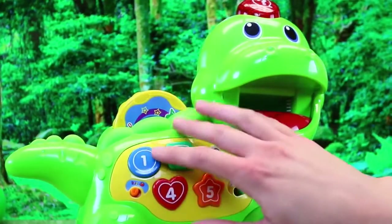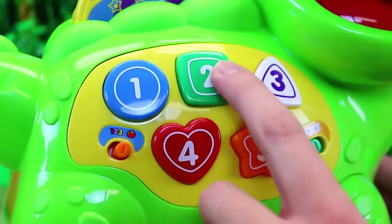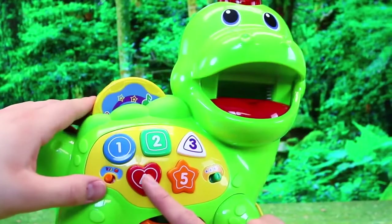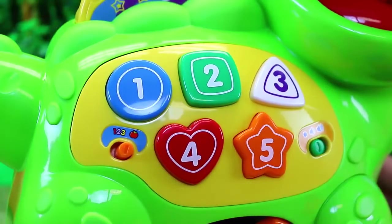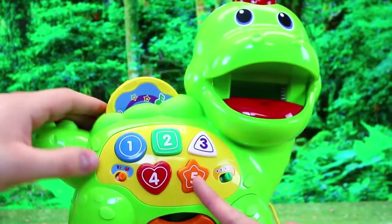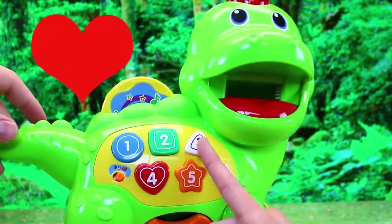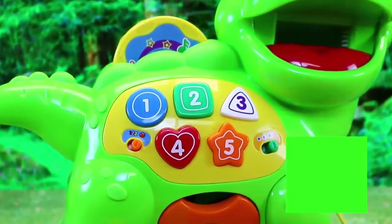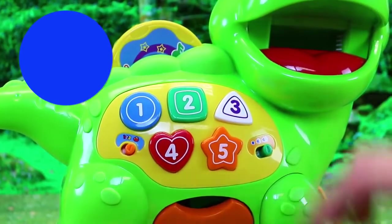And then right here are the number buttons, so we can press them. One — 'This is the number one.' Two. Three — 'This is the number three.' Four — 'This is the number four.' Five. And then if you switch to food mode, it tells you the shape. Star. Heart — 'This is a heart.' Triangle — 'This is a triangle.' Square — 'This is a square.' And circle. Isn't that cool?